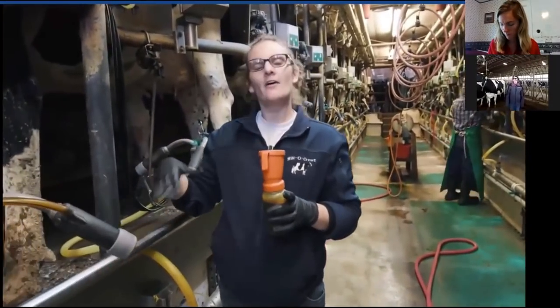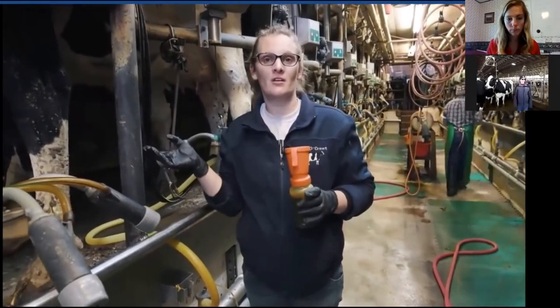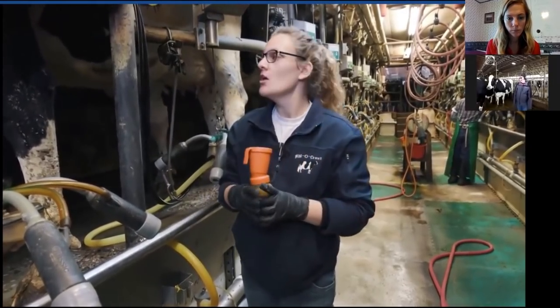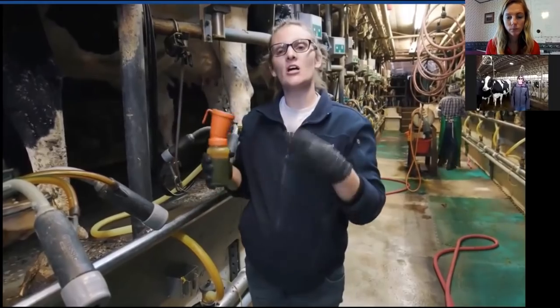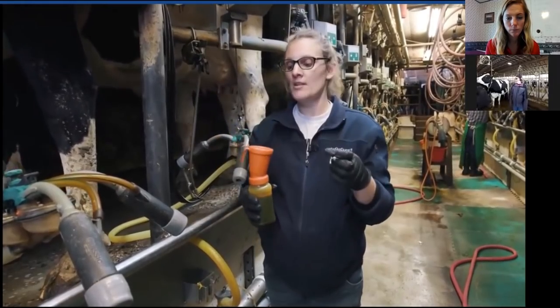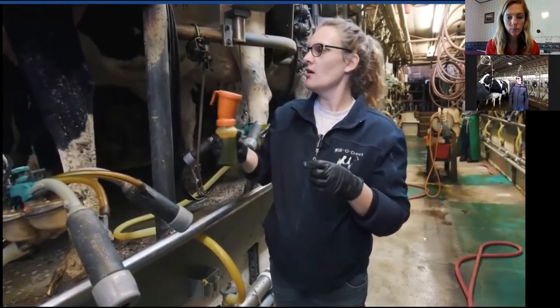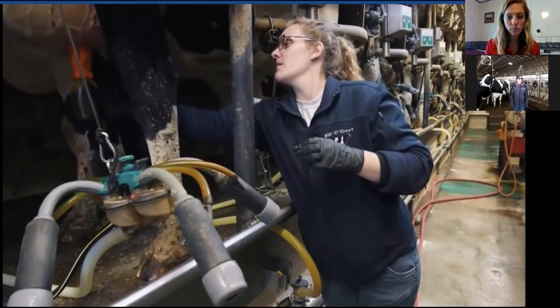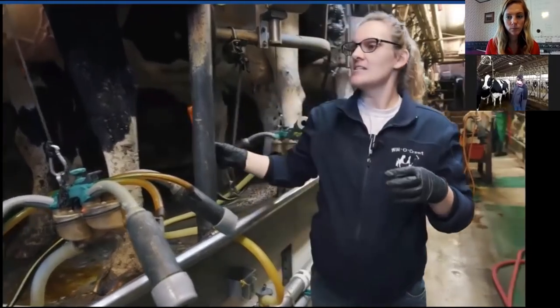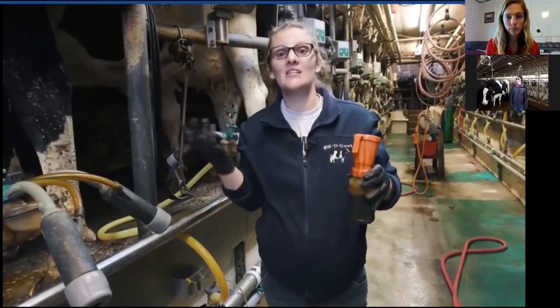Now that the machine has come off, the cow is milked out. This girl had a lot of milk — she's right at peak production, probably making about 14 gallons. Since she just milked, the teats are a little more open than normal and it takes a while for them to close up, so we apply a disinfecting lotion to cover and protect them. This lotion also has moisturizing ingredients, like lotion for your hands, so we want the skin really healthy and moisturized. Our cows get moisturized three times a day.